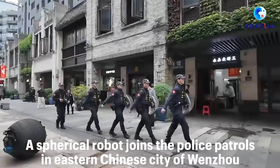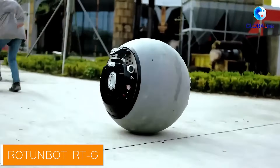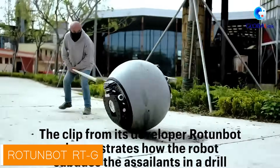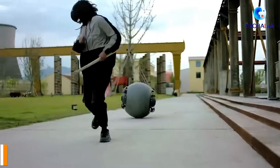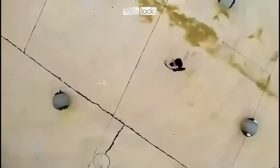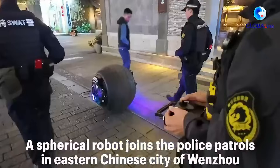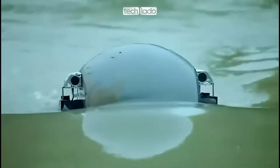Ladies and gentlemen, gather around, because we've got a new crime-fighting hero in town. And no, it's not a caped crusader or a dude in a shiny suit of armor. Nope, this time it's a ball — but not just any ball. This is the kind of ball that doesn't just roll around the playground; it chases criminals, tackles threats, and has some seriously high-tech gadgets packed inside. It's here, and it's ready to roll.